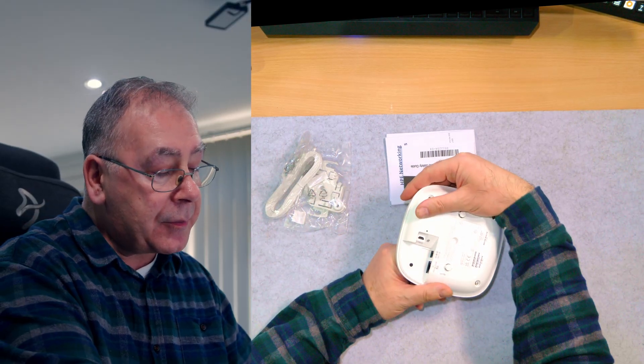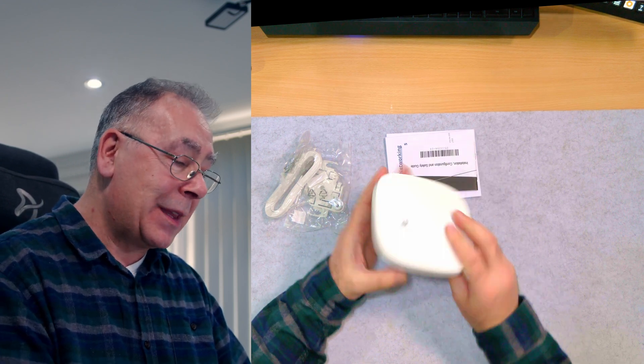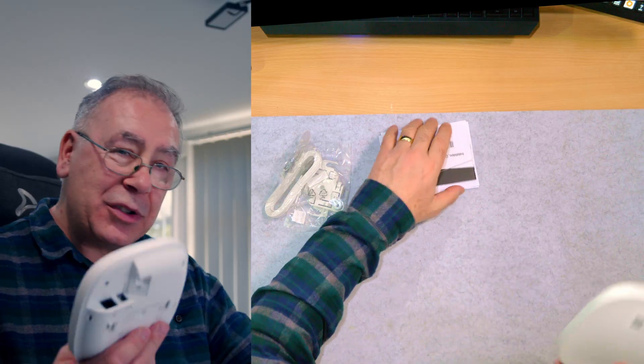I'm assuming it's Power over Ethernet because there's no plug. And we also have a console port - you can plug in the console. I quite like that. So that is it - Instant On. It should be quite easy to set up from what I've been reading.